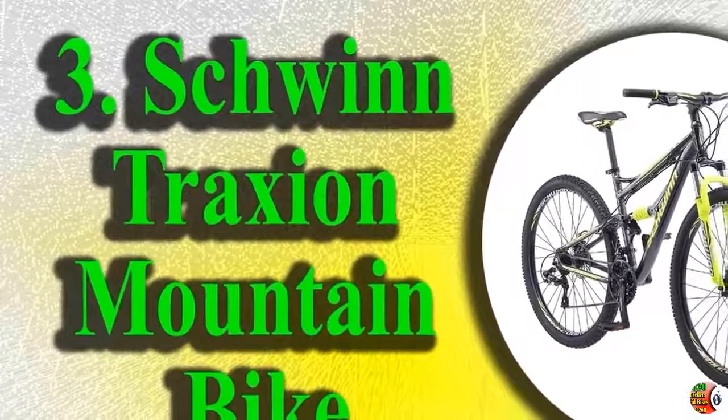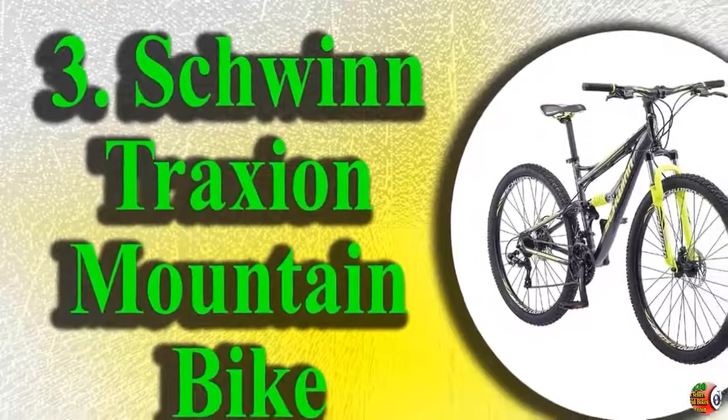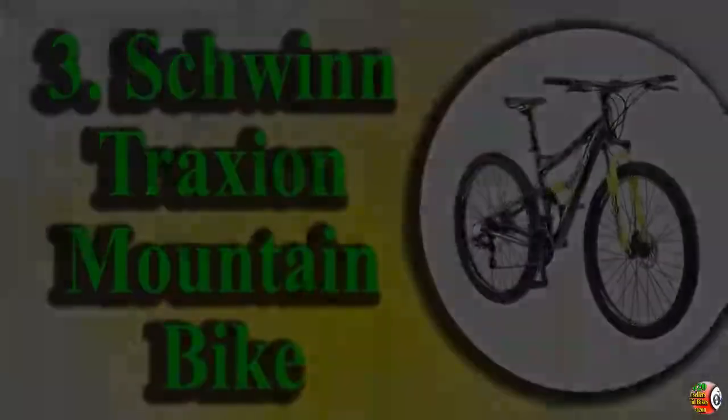3. Schwinn Traction Mountain Bike, Full Dual Suspension, 29-inch wheels.